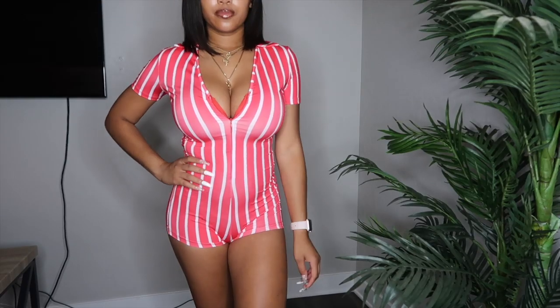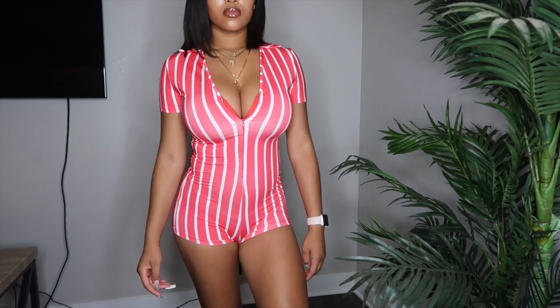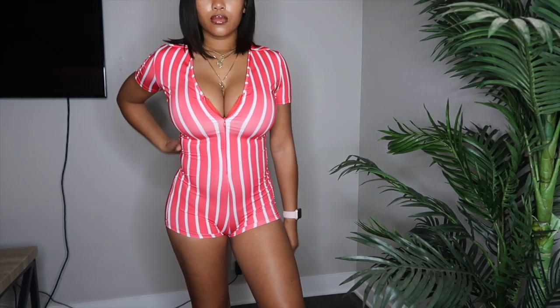The next thing that I got from AliExpress was this really cute red striped jumpsuit. I love it so much. I saw this on somebody on Instagram and I was just like, I need it. This is really cute, comfortable, and stretchy and it just looks good on me. I love it. Even though I don't have the curves for it, I feel like it looks really good and it's snug in all the right areas.